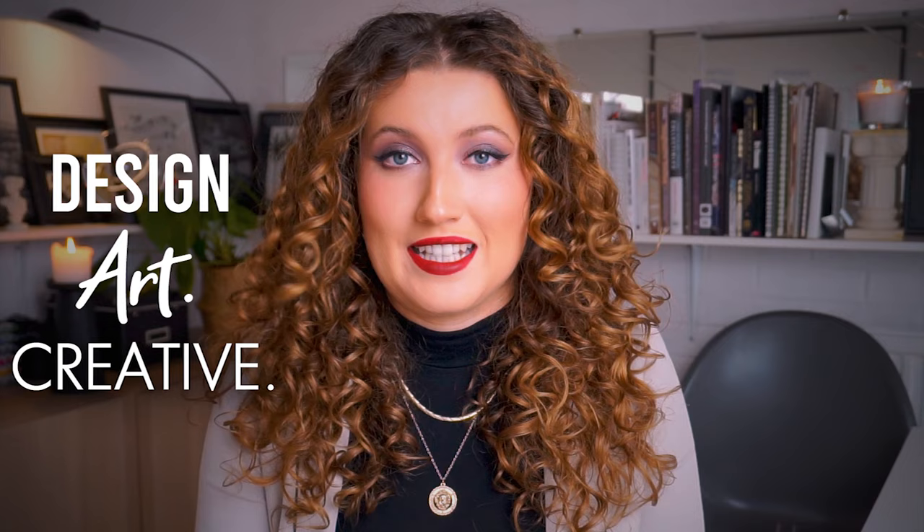Hi everyone, welcome back to our channel, the number one place for people who love design, arts and all things creative. I'm Jacqueline and I'm an interior architect and designer here at D&B, and today we're looking at all things dark academia.